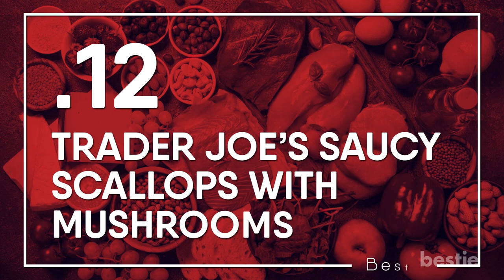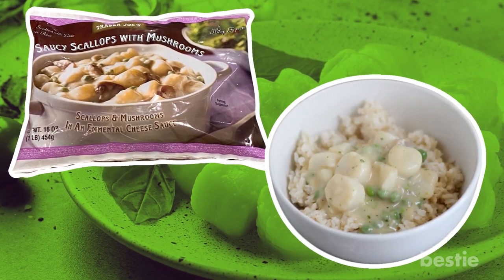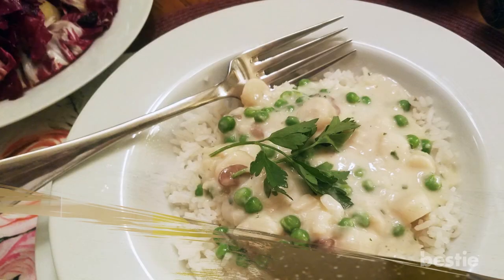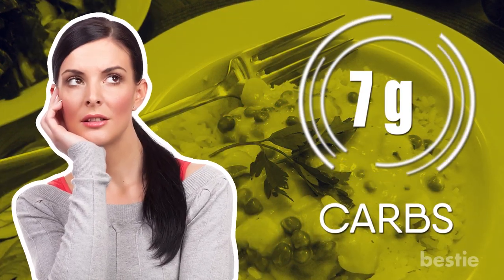Trader Joe's Saucy Scallops with Mushrooms. About as elegant as a frozen meal in a bag can be, these cheese-enrobed scallops, mushrooms and peas are ready to eat after a quick stint in the microwave. Serve with sauteed spinach or extra mushrooms for a more veggie-focused meal. This one has 7 grams of net carbs, so be mindful of your portioning.